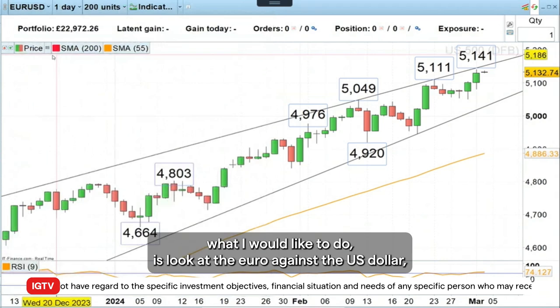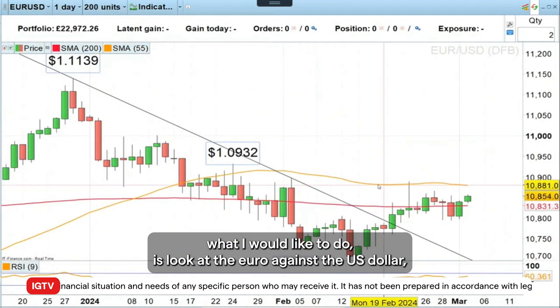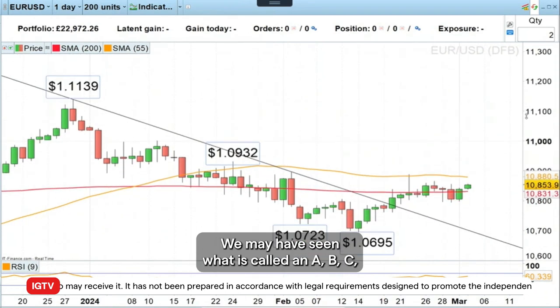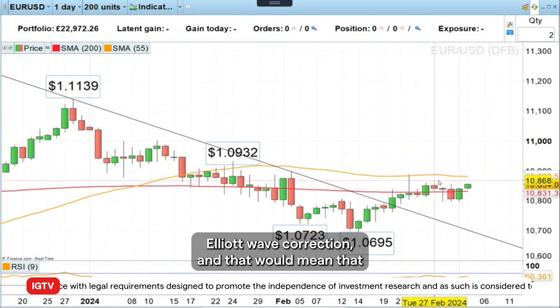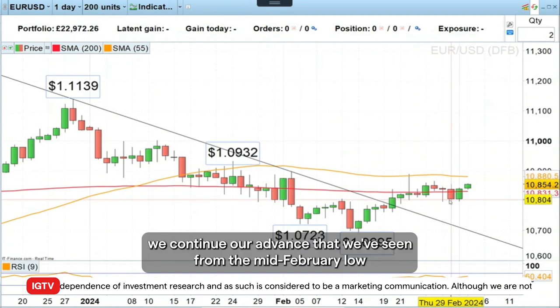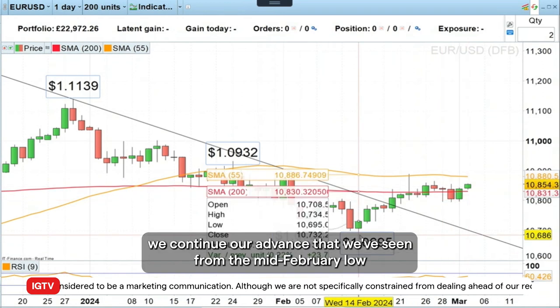With regards to this week, what I would like to do is look at the euro against the US dollar, because what we can see here is kind of interesting. We may have seen what is called an ABC Elliott Wave correction, and that would mean that we continue our advance that we've seen from the mid-February lows.